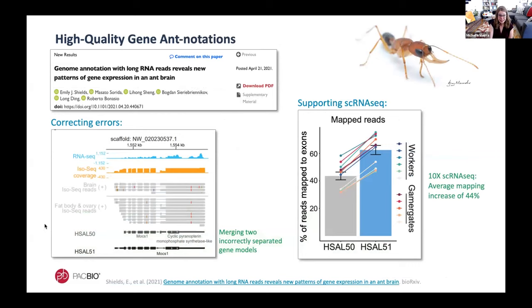Last but certainly not least, here's an example of Iso-Seq being used in an ant brain. This group previously did a lot of short-read sequencing and even single-cell RNA sequencing, and their previous annotation — HiCel 50, based on short reads — turned out to be pretty incomplete. In this example, their previous annotation had two gene models at a particular locus where each model had one copy of a gene, analogous to a single gene in Drosophila that carried two copies. The new annotation, HiCel 51, merged these into a single gene model matching the Drosophila ortholog, correcting errors in the previous annotation. The new annotation also increased the number of mapped single-cell RNA-seq reads by an average of 44 percent.